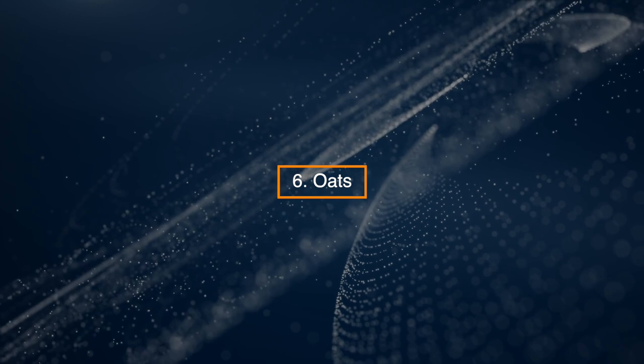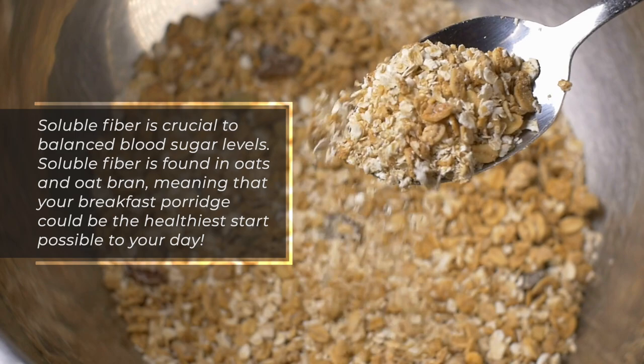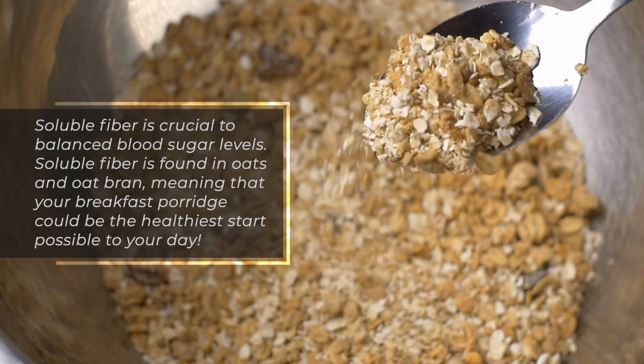6. Oats. Soluble fiber is found in oats and oat bran, meaning that your breakfast porridge could be the healthiest start possible to your day.